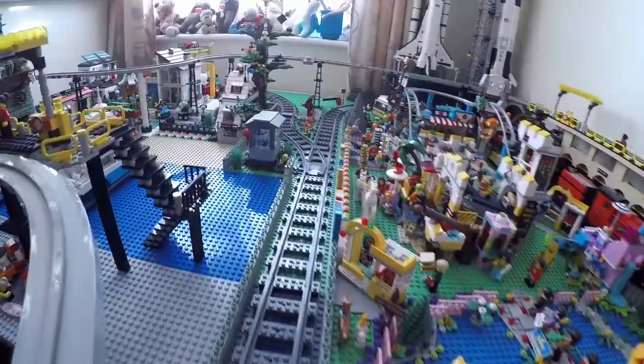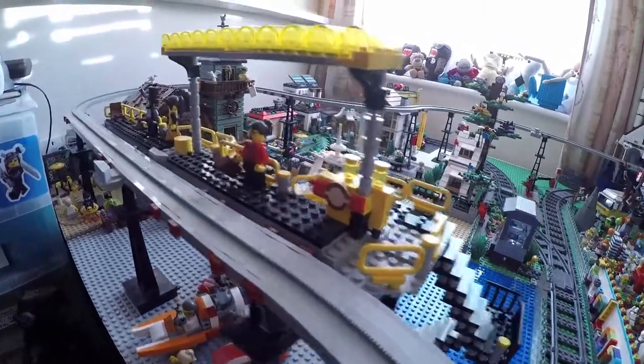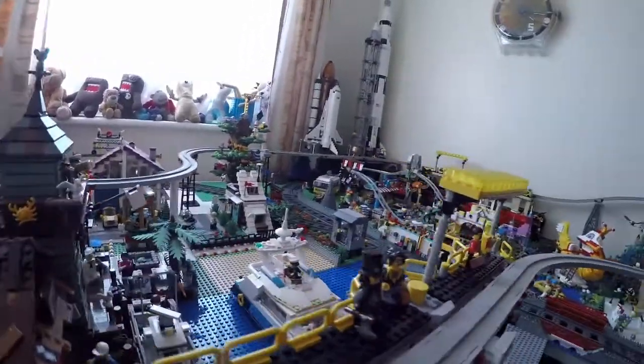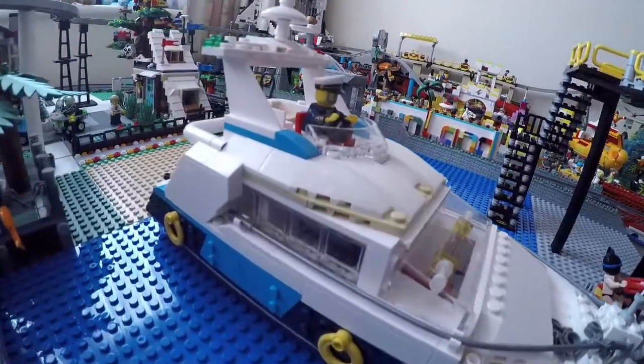I have installed new stairs to allow access to Anton's Wharf monorail station. I also hope to extend a beach around here and add some holiday accommodation to the area. The fishing boat will remain, but the cruiser might move to the waters around the Ninjago district in due course.